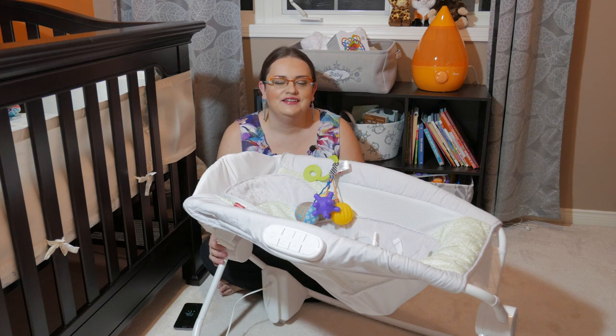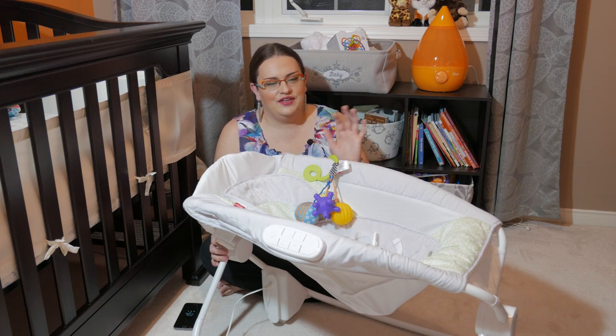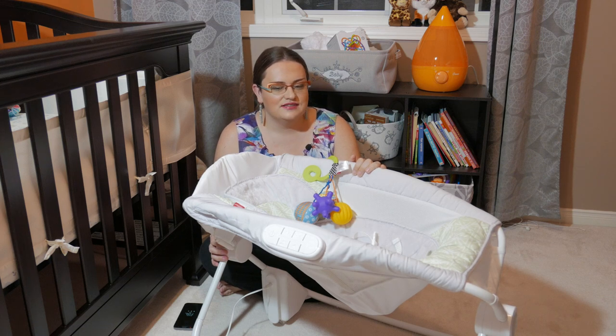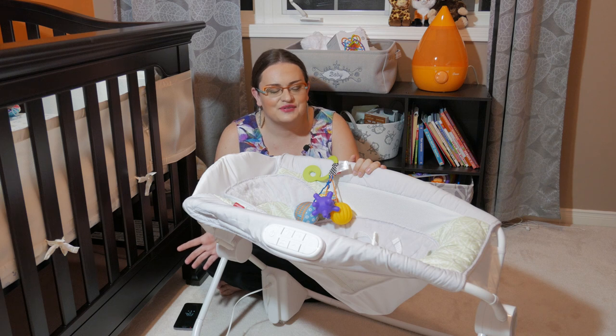Hi guys, welcome back to my channel. If you're new, thanks for stopping by — I make baby content related videos, so I hope you can subscribe. Today I'm doing a review of a product by Fisher-Price. It's called an Auto Deluxe Rock and Play — it's kind of in between a swing and a bassinet, I would say.